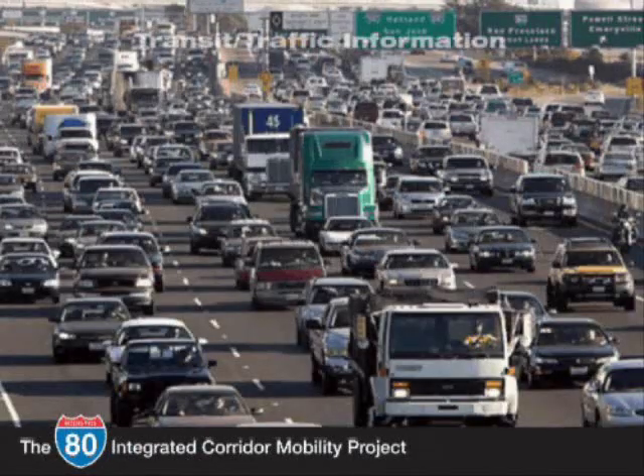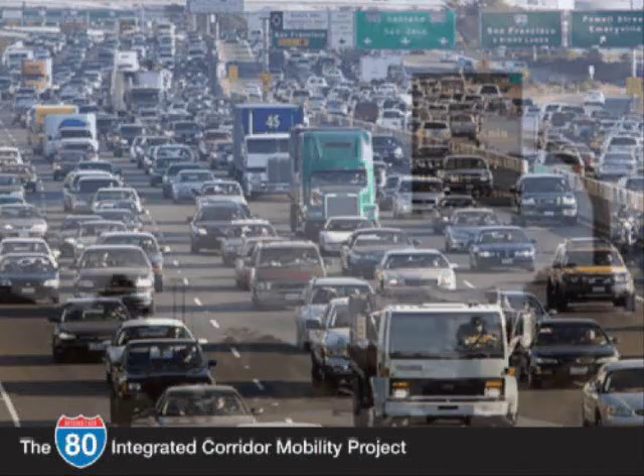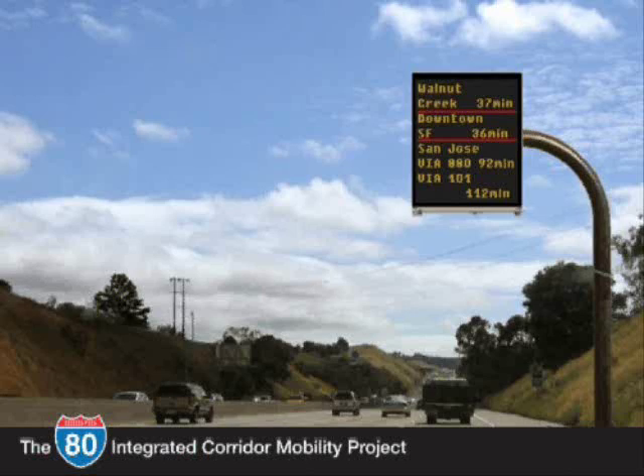Currently there is limited transit and traffic information being shared with drivers along this corridor. The I-80 ICM project will include information display boards to advise drivers of alternate transportation modes and downstream freeway conditions. Real-time information will empower motorists to determine whether to take a different mode, helping to alleviate congestion in the corridor.